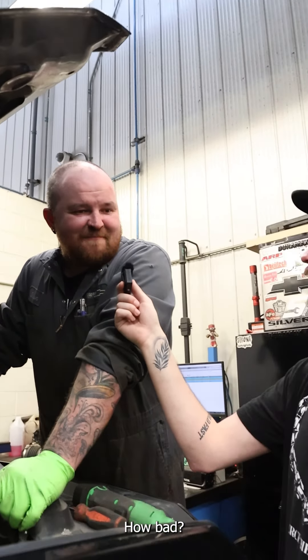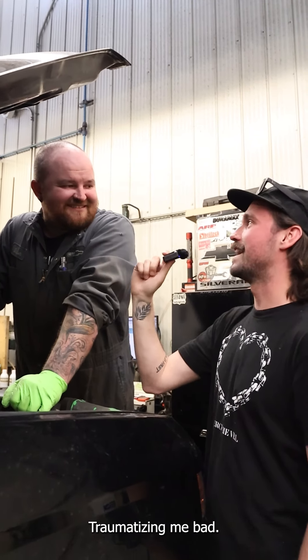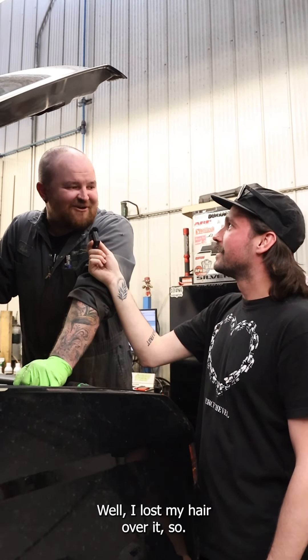The diesel Chevy Express van. By far. How bad? Extremely bad. Traumatizingly bad? I lost my hair over it, so.